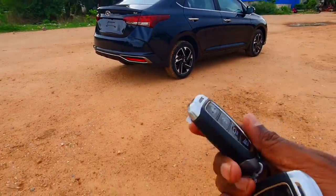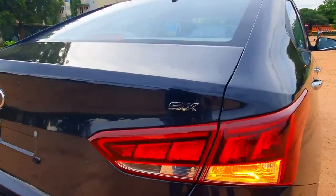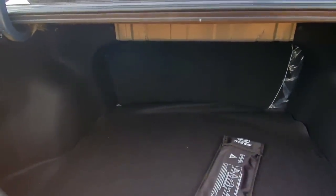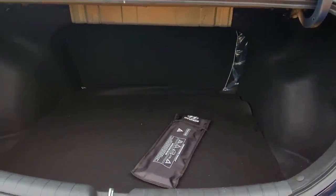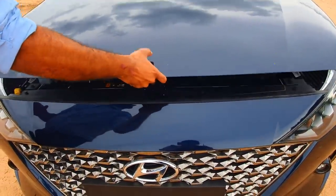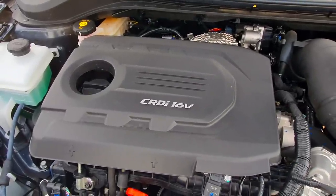Another cool feature is the smart boot opening function. If both your hands are occupied carrying luggage, all you need to do is come closer to the car — it senses your presence and opens the boot automatically. That's really smart thinking by Hyundai in terms of practicality. You get 465 liters of boot space, which is phenomenal for a car in this segment. Under the hood you have the CRDI 16-valve diesel engine — one of the most refined and responsive engines in the segment.